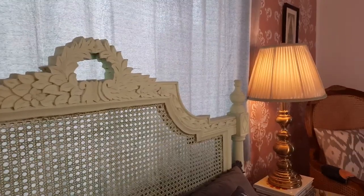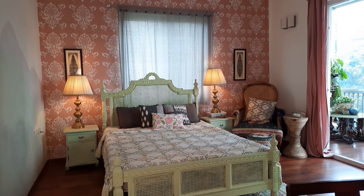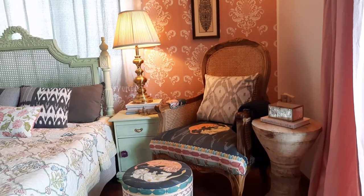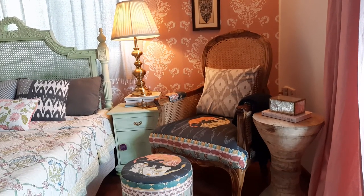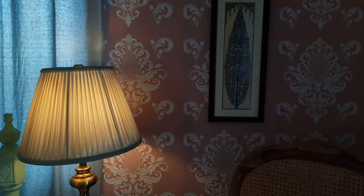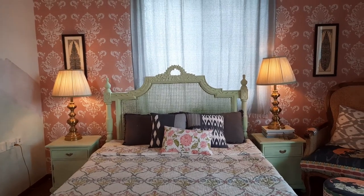When we moved to this house, I wanted the pleasure of setting up the house, or at least a room, from scratch. So I decided to do the master bedroom from scratch. I got the bed custom made and I told my vendor not to paint it because I wanted to paint it myself.